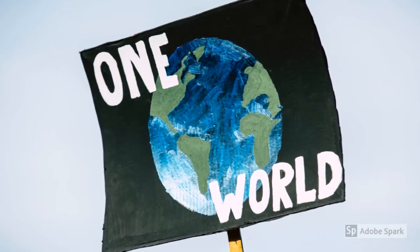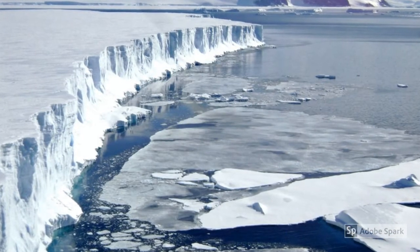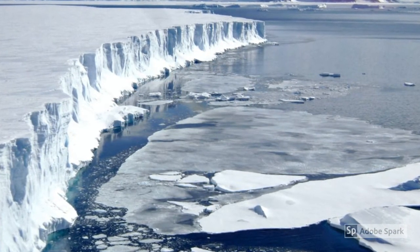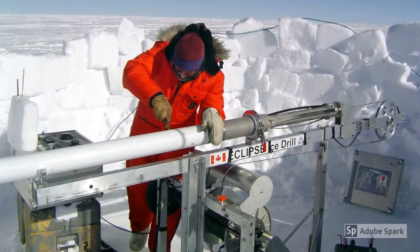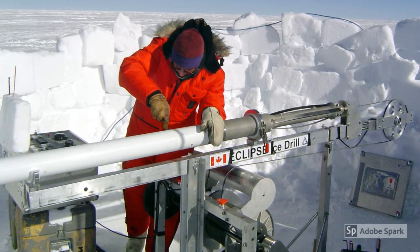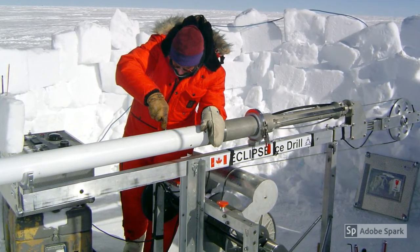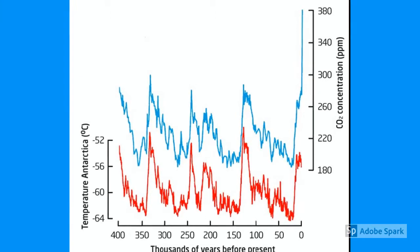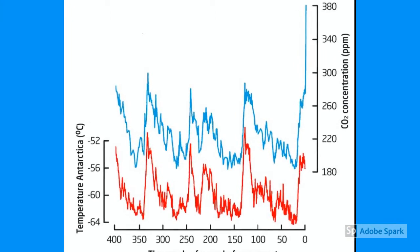Climate change over time can be measured in a variety of ways. Scientists have drilled thousands of feet into the Antarctic ice to test the air that was trapped as bubbles when falling snow was compressed to form the ice. Carbon dioxide levels have gone up and down in cycles of about 100,000 years. Scientists also have a way to measure the temperature at those times. They found that when the CO2 levels are high, the temperature goes up, and at no time have the CO2 levels been as high as they are now.